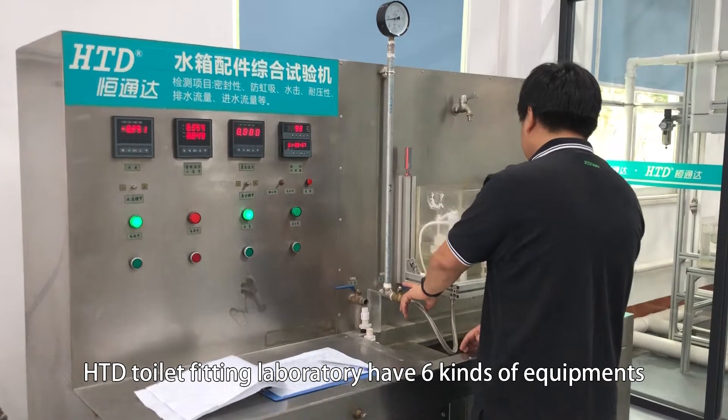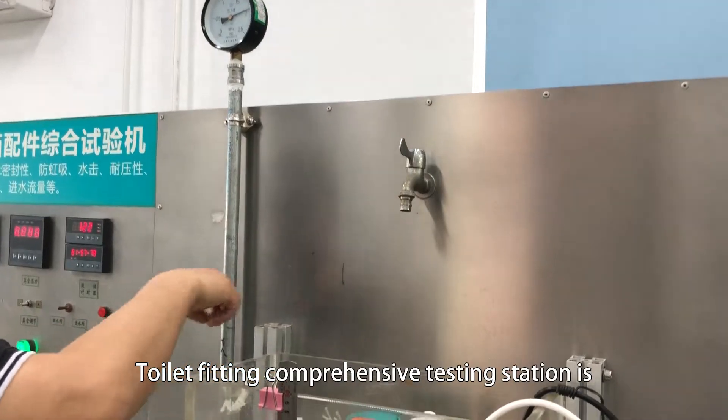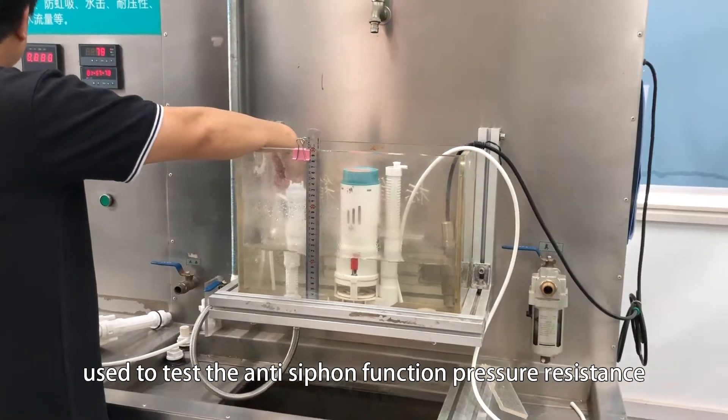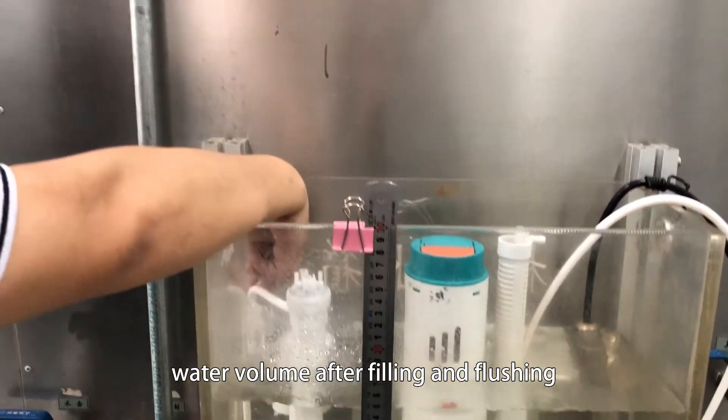HTD's toilet fitting laboratory has 6 kinds of equipment. The comprehensive testing station is used to test the anti-siphon function, pressure-resistant function, and water volume after filling and flushing function.